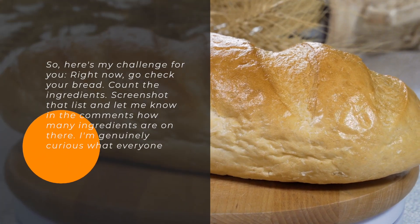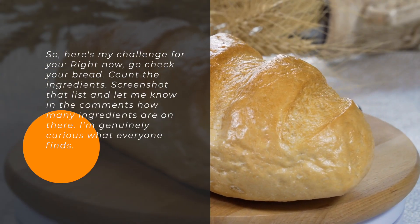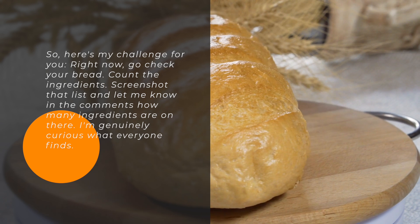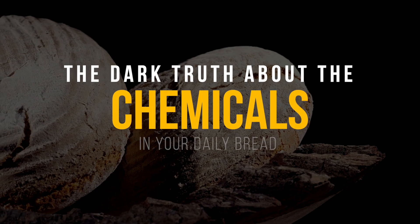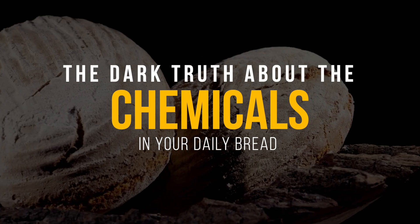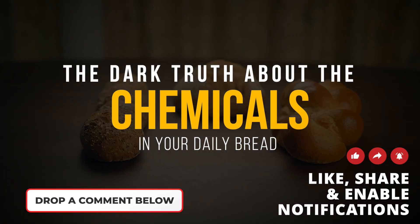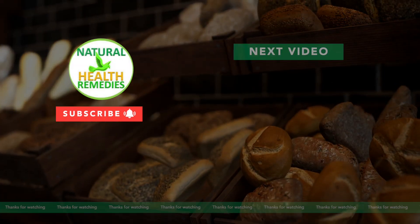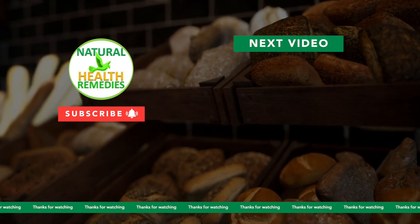So here's my challenge for you right now: go check your bread, count the ingredients, screenshot that list, and let me know in the comments how many ingredients are on there — I'm genuinely curious what everyone finds. And if this video opened your eyes, wait until next week: we're investigating what's actually in your breakfast cereal. Spoiler alert — it's not pretty. If you want to see that video, hit that subscribe button and the notification bell. We're doing a whole series on what's hiding in everyday foods. Thanks for watching, and remember: you deserve to know what you're eating.